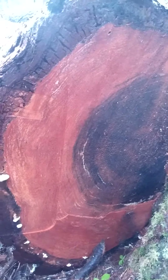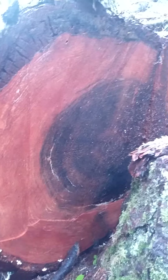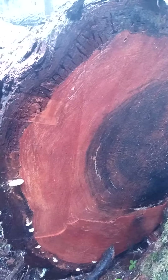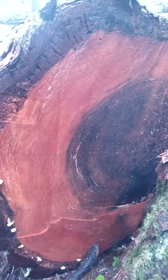Here is a cross-section of a very large tree that was cut down — it looks like maybe only one or two years ago. This is really, really big and a great example of how trees grow.